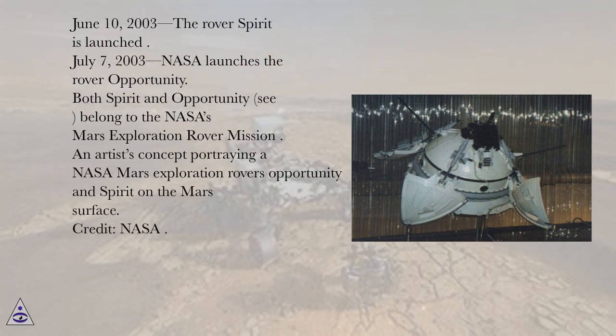June 10, 2003, the rover Spirit is launched. July 7, 2003, NASA launches the rover Opportunity. Both Spirit and Opportunity belong to the NASA's Mars Exploration Rover mission.